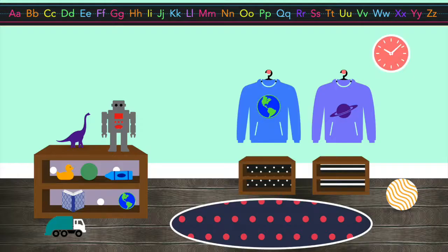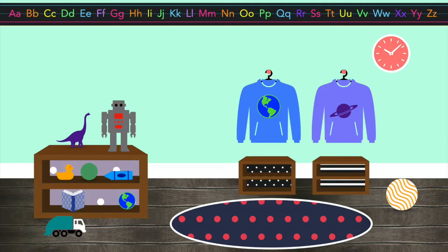Now it's time for an activity. For our activity today, we are going to take a look around the classroom and find things that are round, just like our pretty little planet.